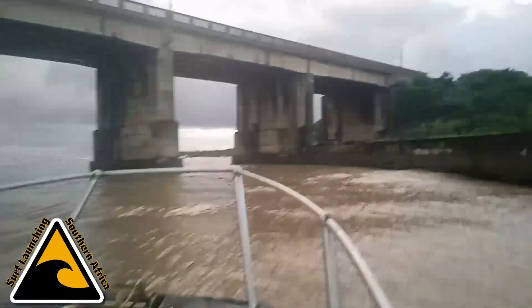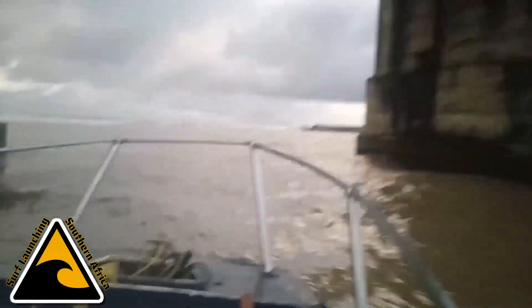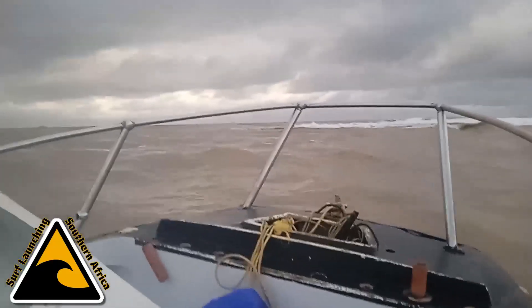A couple of days ago we had gotten down to this mouth and it was ugly — Cyclone Cheneso, whatever it's called, sent us a real stacked-up swell.